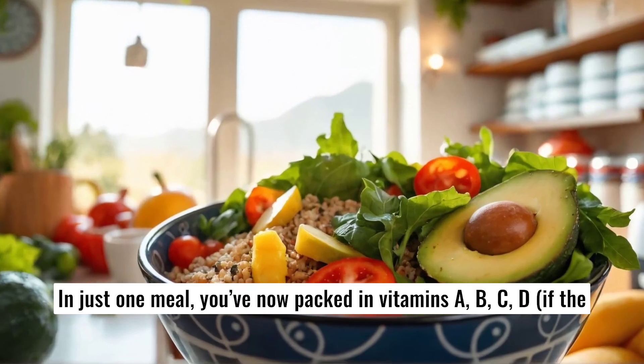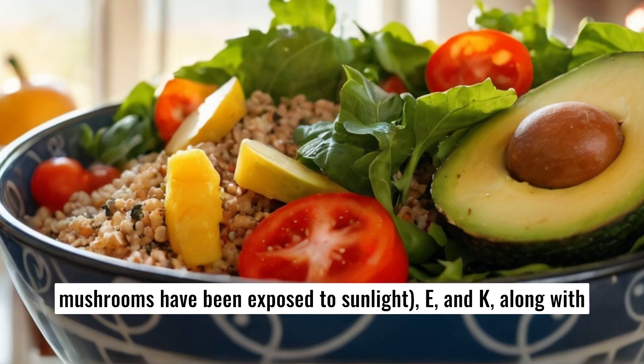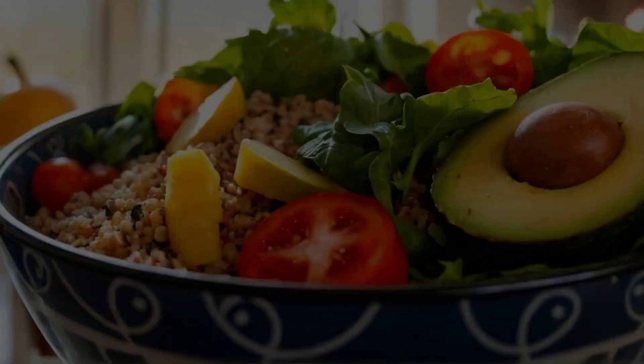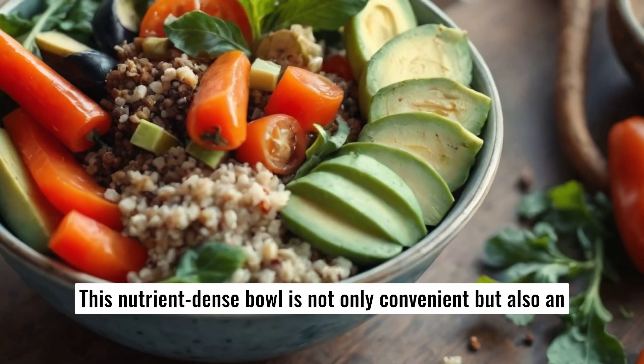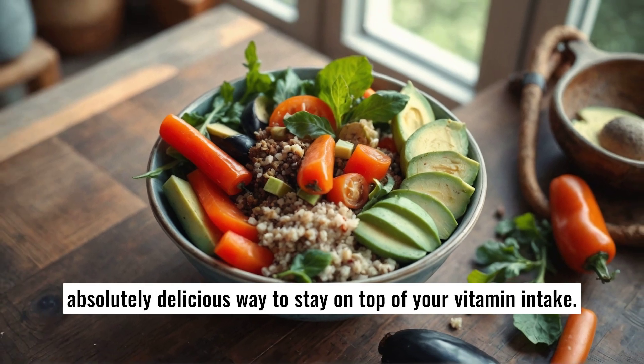In just one meal, you've now packed in vitamins A, B, C, D (if the mushrooms have been exposed to sunlight), E, and K, along with essential minerals and healthy fats. This nutrient-dense bowl is not only convenient, but also an absolutely delicious way to stay on top of your vitamin intake.